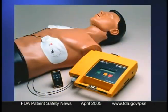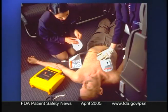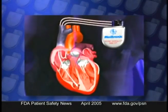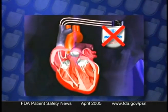Medtronic Incorporated is recalling two of its defibrillator models. The company has issued an alert about certain LifePak 500 automatic external defibrillators because in some cases these devices may not recognize that the electrodes are connected to the patient and thus may not defibrillate those patients. The company is also recalling certain Medtronic implanted defibrillators because some of their batteries can develop internal short circuits, causing the device to quickly become inoperative. For the latest information on these recalls, go to our website.